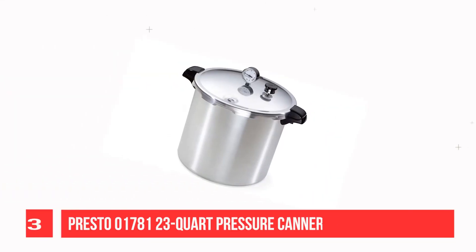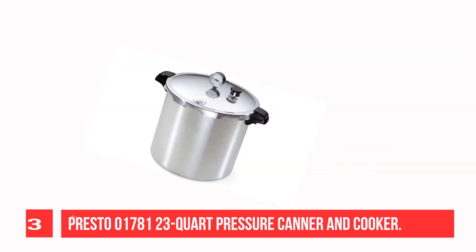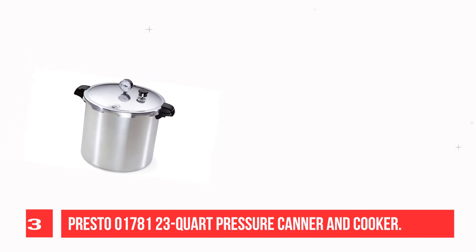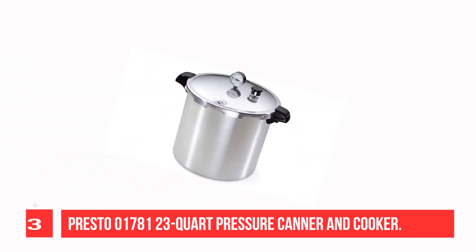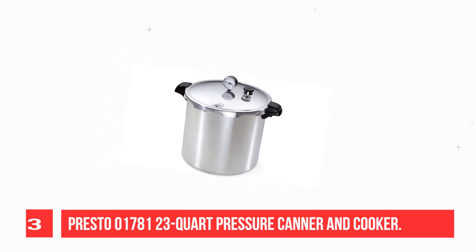Recommendation number 3: Presto 23-quart Pressure Canner and Cooker. Doubles as a boiling water canner for preserving fruits, jams, jellies, pickles, and salsa in pint and half-pint jars. Also handy as a large-capacity pressure cooker, constructed of warp-resistant, heavy-gauge aluminum for fast, even heating.